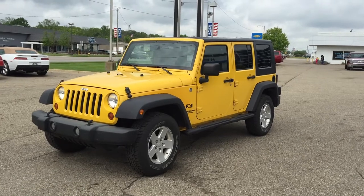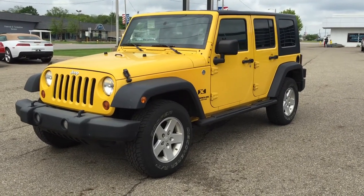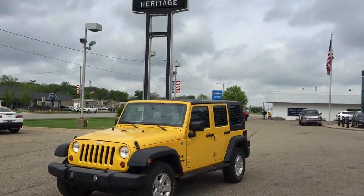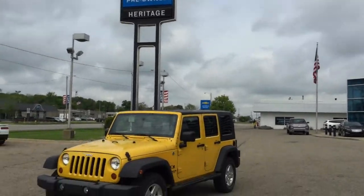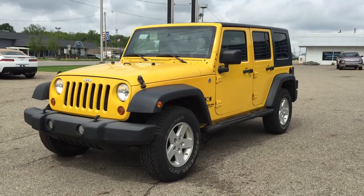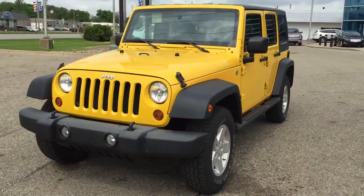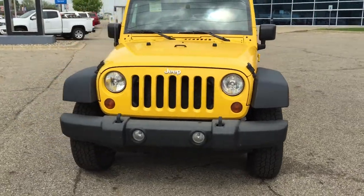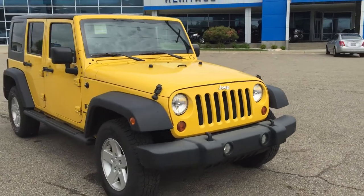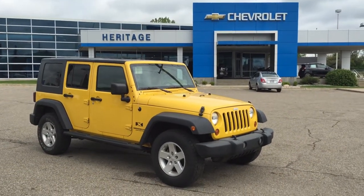So this is Paul Reiber again, coming to you from Heritage Chevrolet in Battle Creek, Michigan. If you stop by to look at this Jeep, please make sure to ask for me. You can call or text me with any questions or to get financing. If you have a trade-in, anything at all, I can help you. Call or text me at 269-223-0875. Make sure to ask for Paul Reiber if you come by the dealership to check out this super cool bright yellow 2008 Jeep Wrangler Unlimited X, because she will not be here for very long. Thanks for watching my video and have a great day.